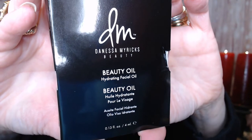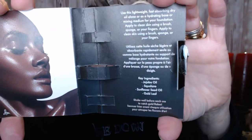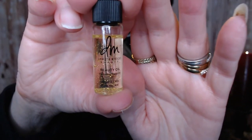The last item is one that I picked out — it's a face oil from Danessa Myrick's Beauty. I had some trouble opening it. It's got jojoba oil, sunflower oil, squalane, and some gold leaf in it. You can put it on after your moisturizer, or mix a drop or two with your foundation to get extra hydration and a little extra glow — a boost to your glow. I'm just going to put some on my hand to see how it feels.